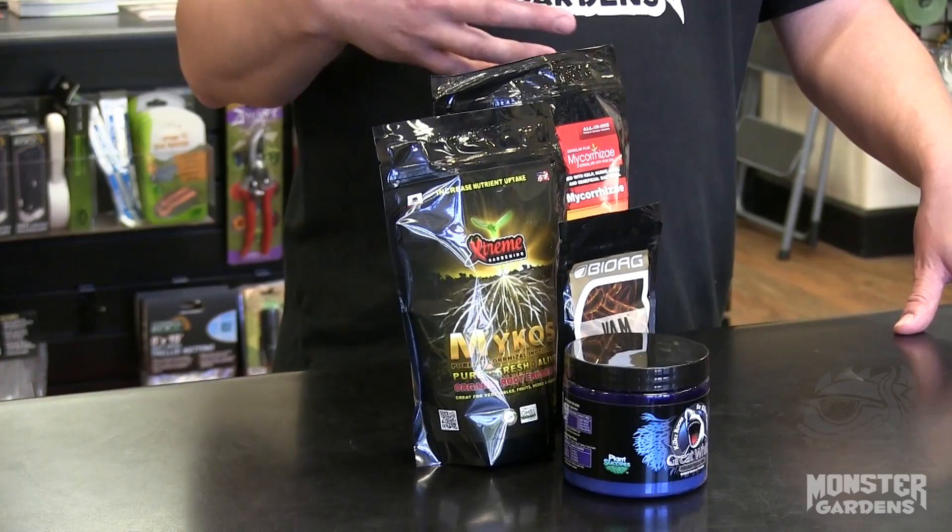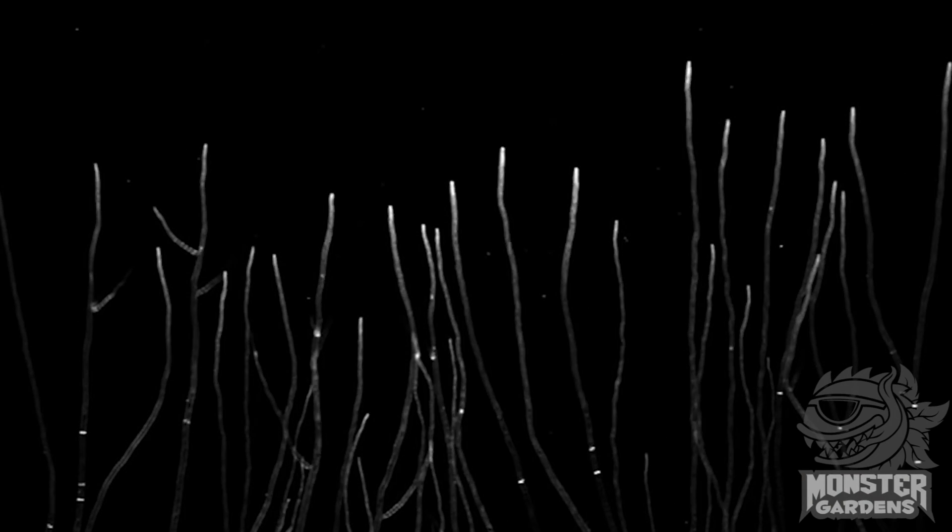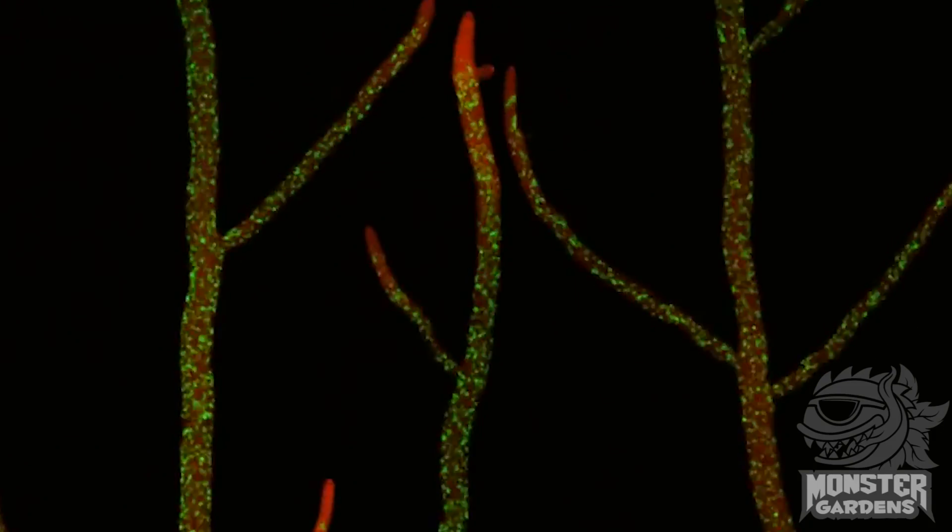Endomycorrhizae, as the name implies, actually interacts with the inside follicle of the root and extends to the outside, actually extending its physical root mass through a symbiotic relationship in which the endomycorrhizae feeds the roots and the roots feed the mycorrhizae, expanding their area greatly and their water and nutrient uptake.